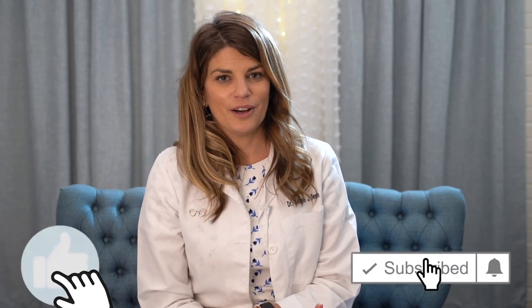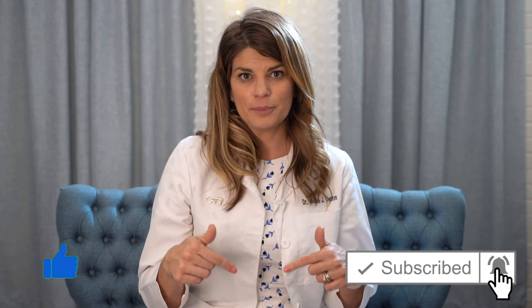We post videos every Wednesday at 8pm, so make sure to like and subscribe if you haven't already. Leave me some comments below — if you're an eye doctor, have you seen these same eye conditions? If you're a patient, have you had one of these? I'd love to hear from you. Till then, I'll see you next time.